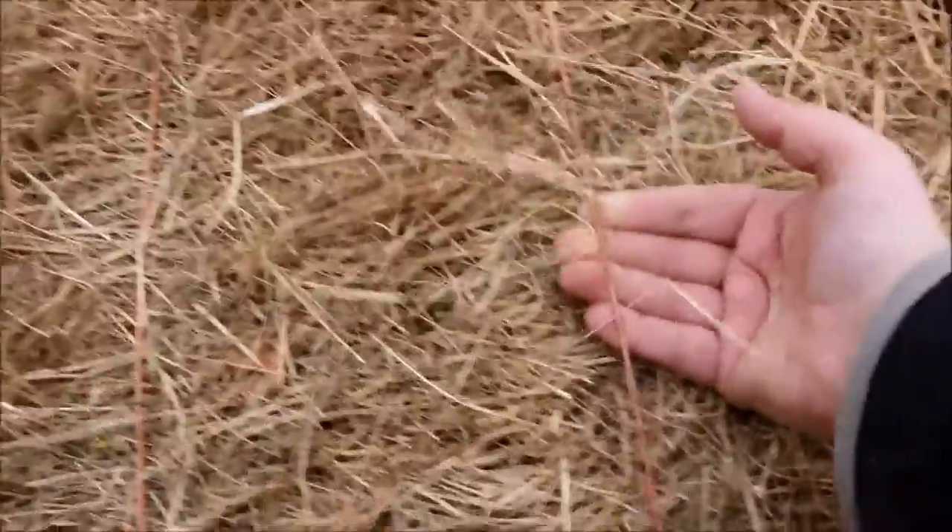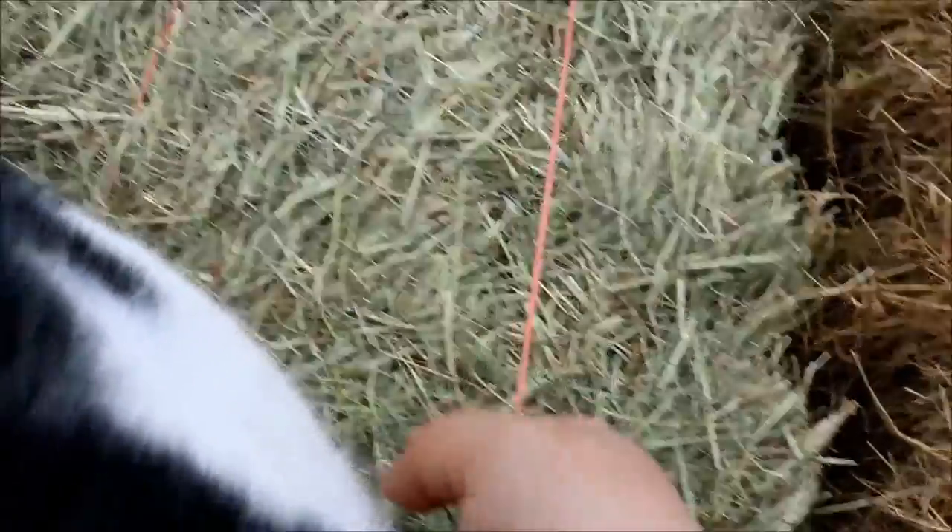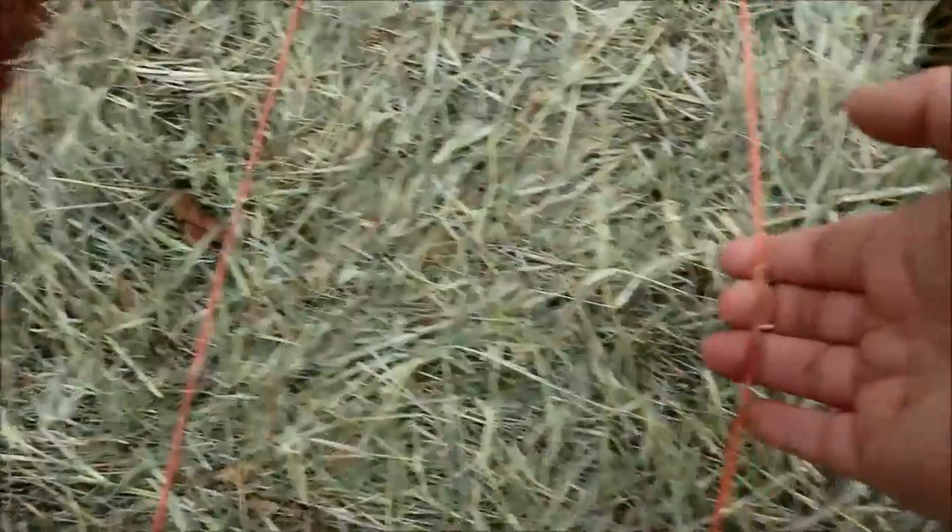One other thing to look for is the tightness of the baling twine. You can see this older bale has a really nice tightness — it's not real loose. This side has come a little loose just from being moved over time, but this side is still nice and tight. This other bale is actually a little bit looser than I prefer — you can see how it pulls up much easier and further.